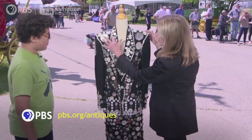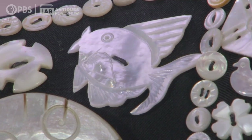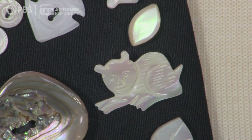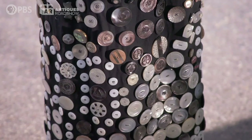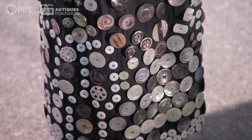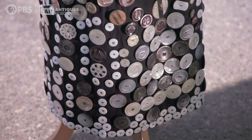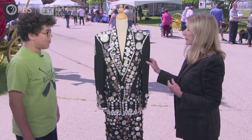She's got some great figural buttons on here. There's a fish, a heart-shaped button, a cross, a cat. The more you look at it, the more interesting things you can find. Her work is just really wonderful, and we think that an insurance value for something like this would be $2,000.